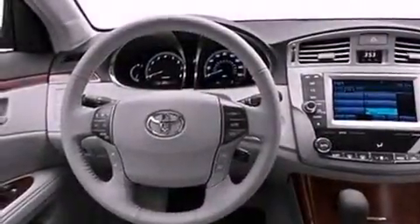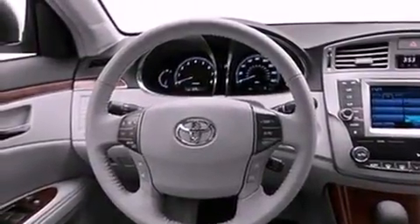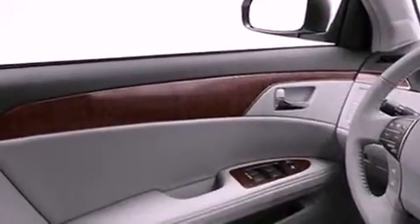Its top features include a rear-view camera, traction control and stability control systems, an iPod-ready stereo system so you can take your music with you, commercial-free satellite radio, aluminum wheels, and a tire pressure monitoring system.